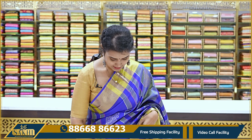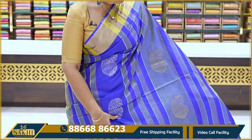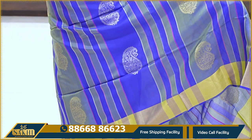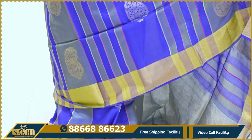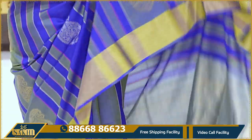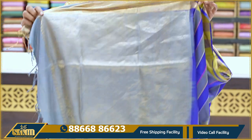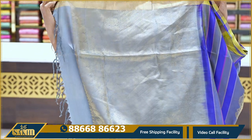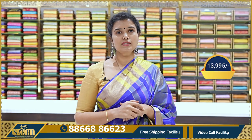The first saree is a blue and green combination — green and royal blue. It features broad and thin stripes with zari weaving and dressy weaving. Two sides cut borders. The blouse looks grey — a contrast grey blouse. The price is ₹13,995.